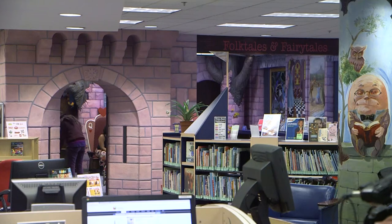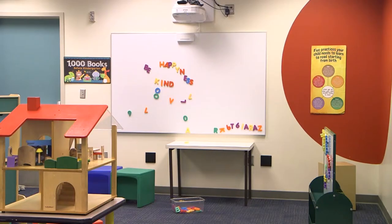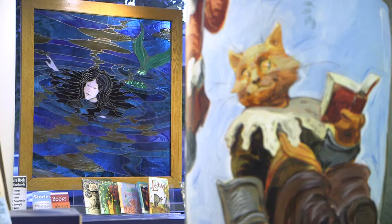Tell me about the children's room. Let's start there. The children's room is so exciting. It's bright. It's colorful. There are books everywhere. There are toys everywhere. But everything is organized and everything is easily accessible, and the children just love it.